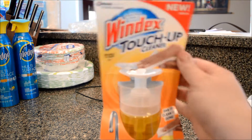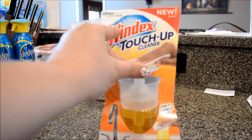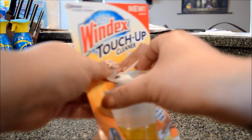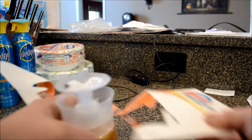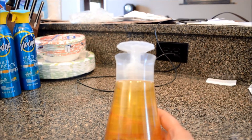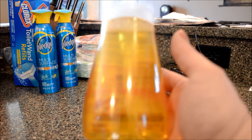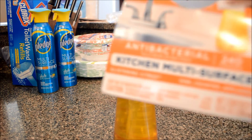Look at this — you know how you have the bottles that have the push thing for like nail polish remover? Well I guess Windex came out with this stuff and it's on the line of one of those bottles. I got this at Walmart — it was new. They had this citrus one and then a regular one. So you just kind of keep it on the counter — this is kitchen multi-surface.